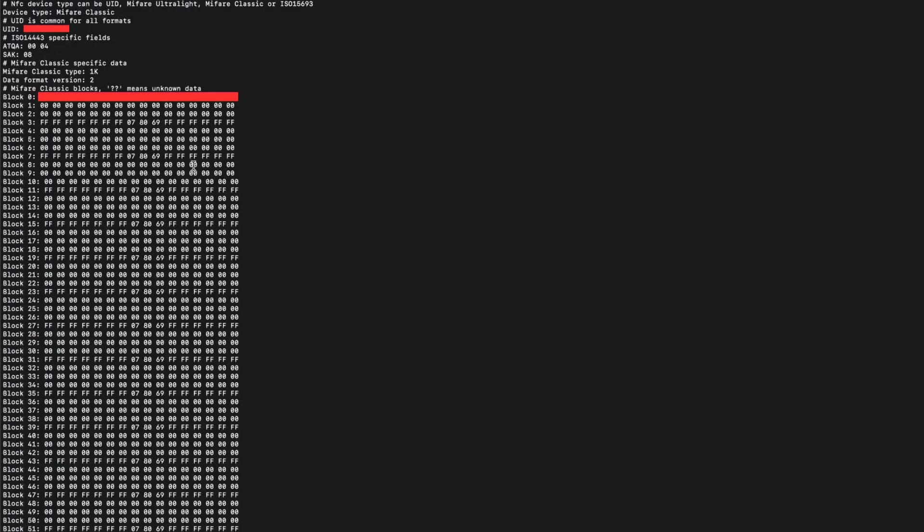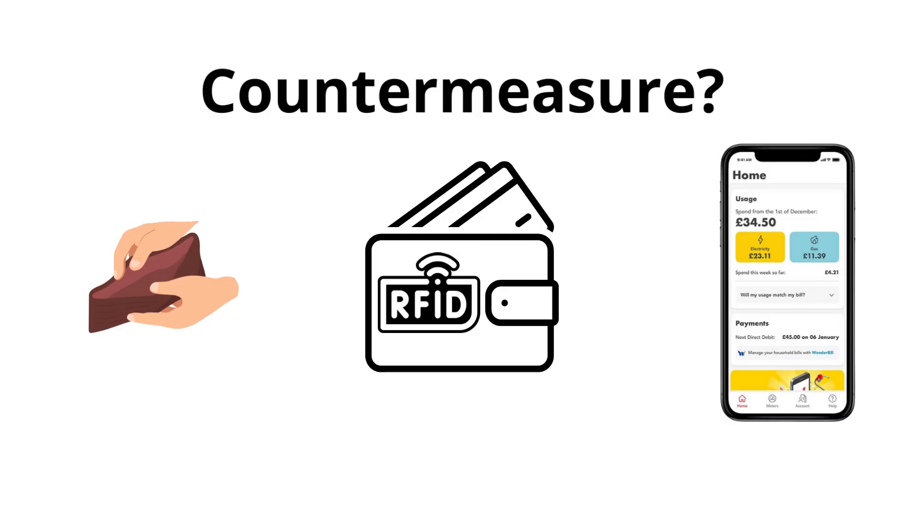So here is the thing — the charging station is using the card UID to authenticate you, and then it checks against the fuel company database. We have seen this could be pretty serious.